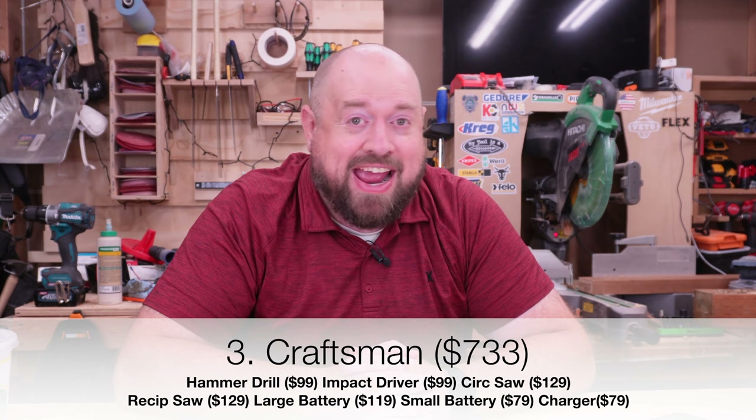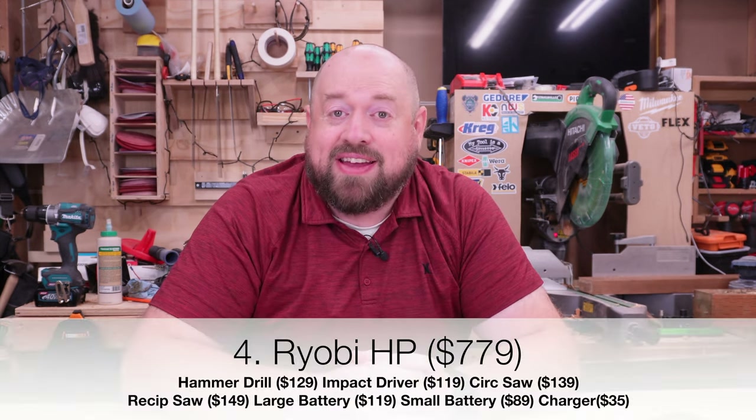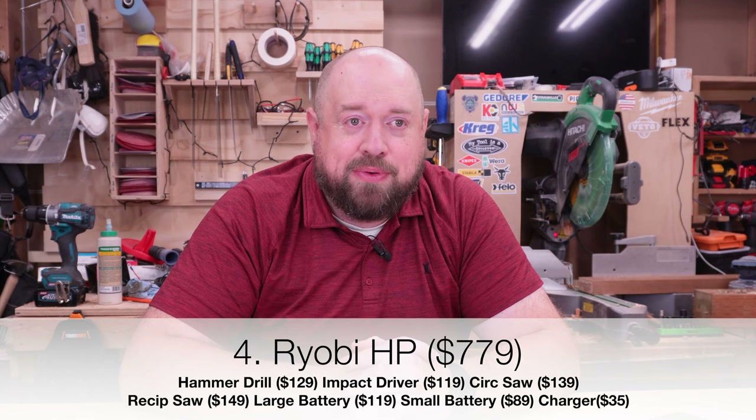The next two are Craftsman and Ryobi — about a $50 price difference. Performance-wise I think they're very similar. I would probably go with Ryobi just because I haven't been too impressed with a lot of the Craftsman tools. With a $50 price difference I'd tip over to the Ryobi side, but I'd understand if people want to go Craftsman as well. They come in at our third and fourth spot.